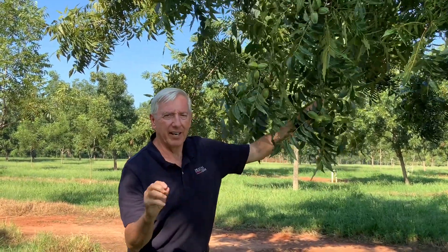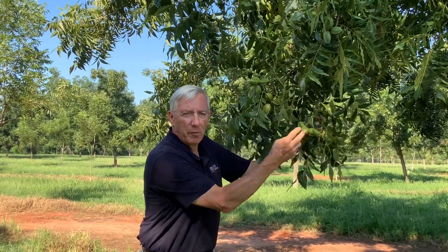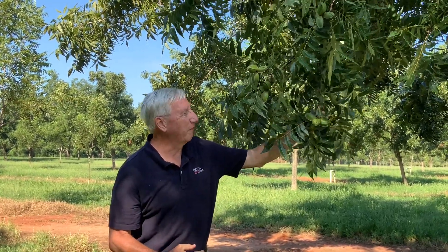Right now they're as heavy as they'll ever be. They're full of water, they have a thick hull on them, and they're going to spend the next month ripening and making that great pecan kernel that we look forward to.